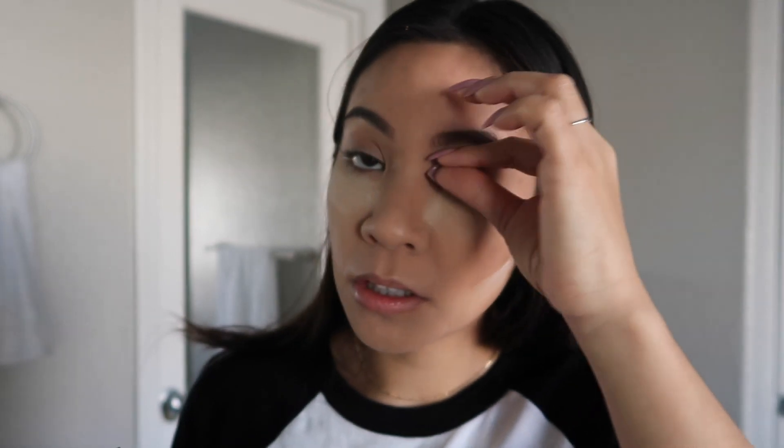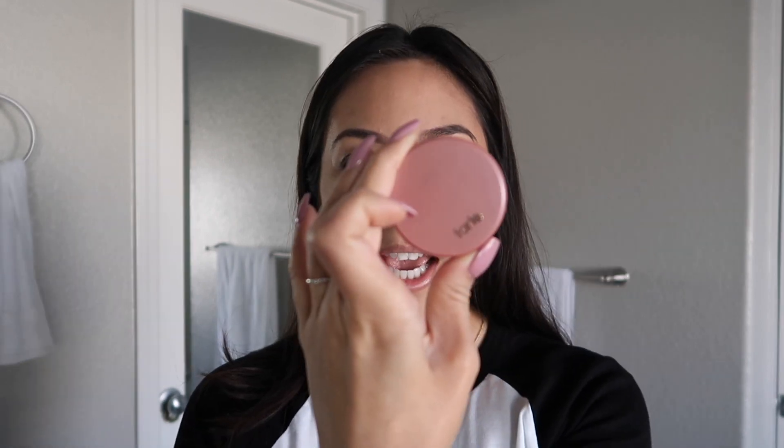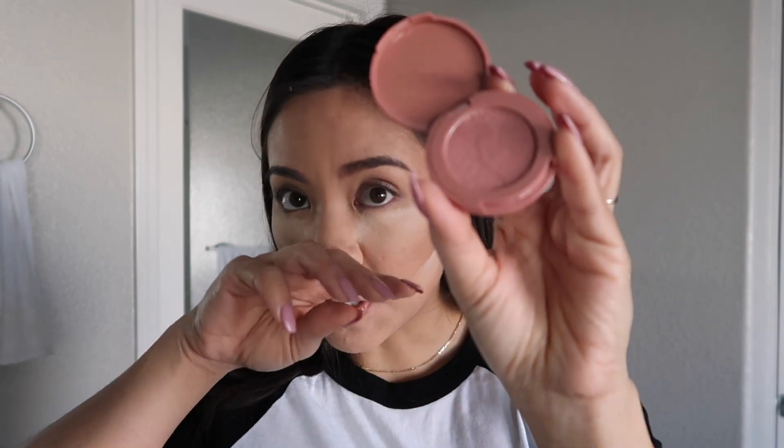I will take my eyelash curler, just curl my lashes and get them ready for my mascara. So what I use for my blush would be Tarte Partay — Party with like ten A's in there. And this is the color.